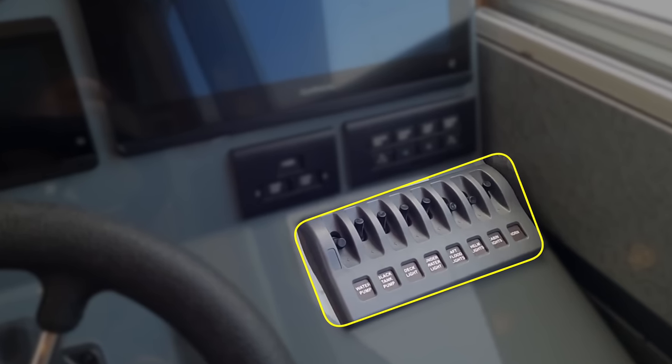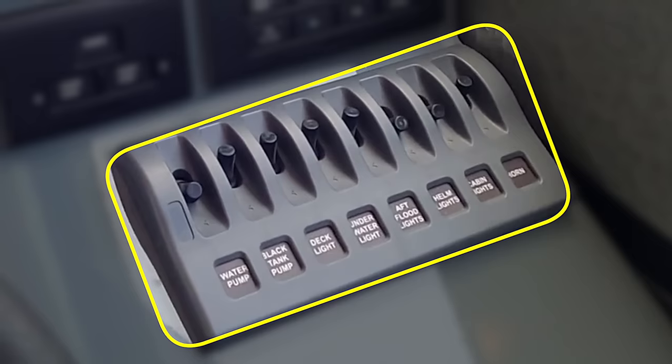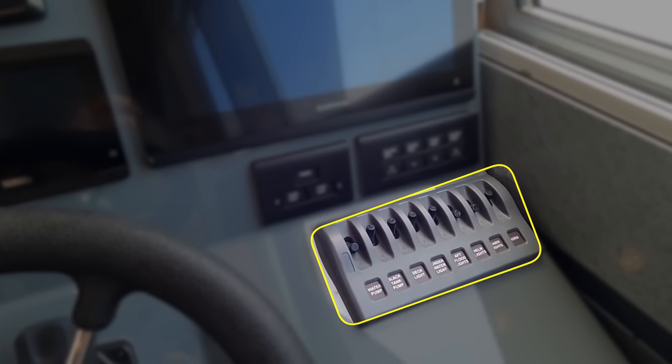Here you'll also find the controls for the autopilot including heading and course hold and track point function. This switch panel controls the water pump, black water tank pump, deck lights, underwater lights, aft flood lights, helm lights, cabin lights, and horn.